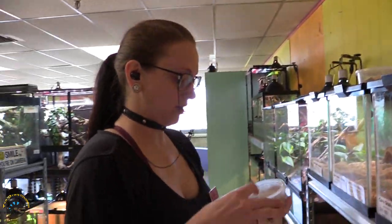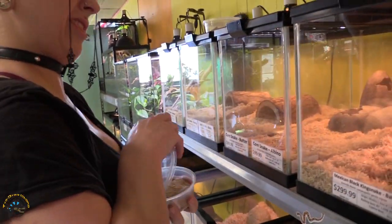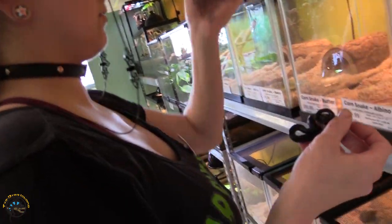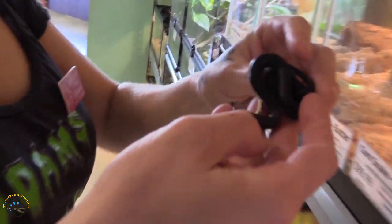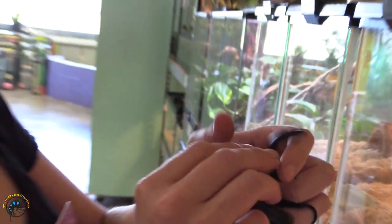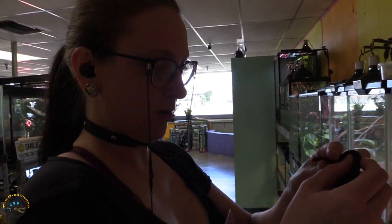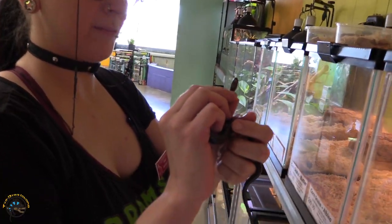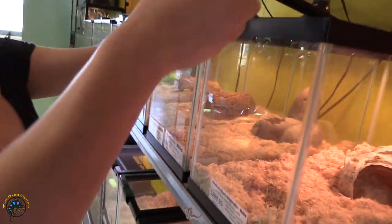We also have a Mexican black kingsnake. Let's check him out. This one doesn't have a spot of white on them — sometimes they'll come in with like a little patch of white. But — take that back — a little white on the chin. That's okay, still pretty.